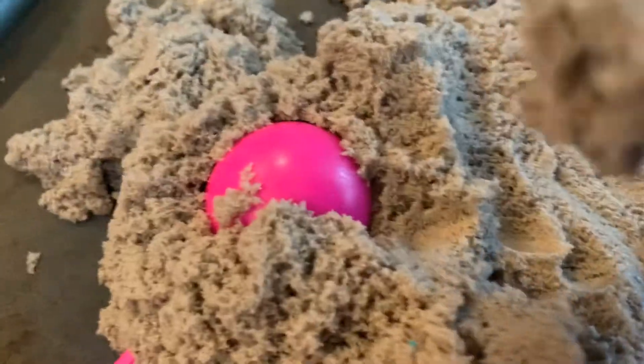Hi guys, welcome back to the channel where we're doing kinetic sand part 2. So I have this kinetic sand — it feels like chewed up cat food. It seriously feels like chewed up cat food. Look at that! It's like chewed up cat food!